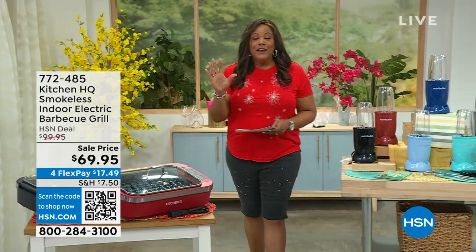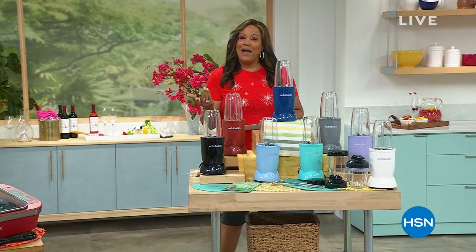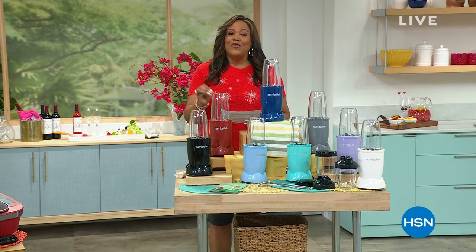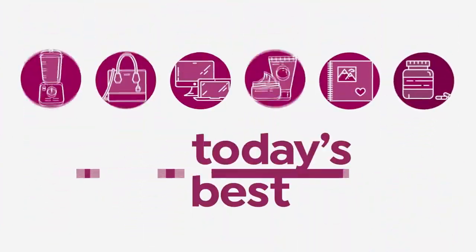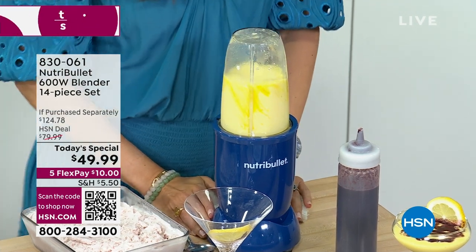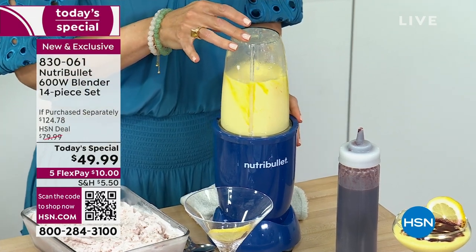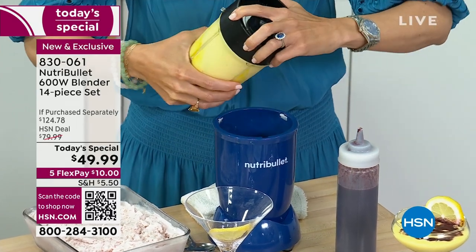Now, if you like smoothies — maybe it's Friday night and you like piña coladas or margaritas — I have for you the NutriBullet. This is an exclusive configuration with exclusive colors. We're looking at the NutriBullet 600-watt blender, a 14-piece set. Maybe you're ready for dessert — how about a lemon meringue smoothie? I cannot wait to taste that. This is $49.99.